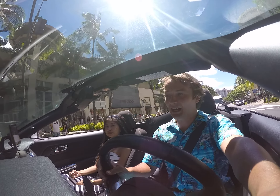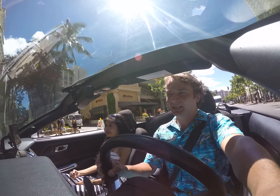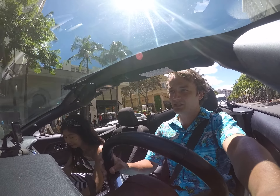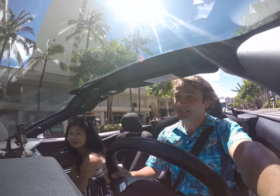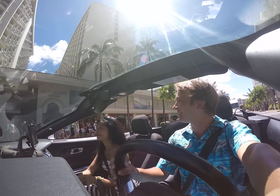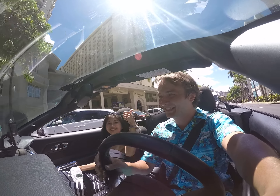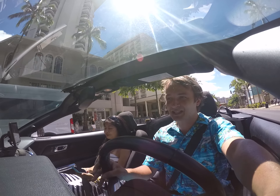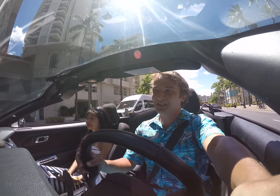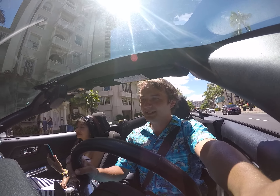Along here you can see it starts with a lot of high-end jewelry stores, and then we get to some of the better parts such as the Westin Hotel and Outrigger — we stayed here. The Waikiki Beach stretches for about one kilometer; by car it usually takes three to five minutes.